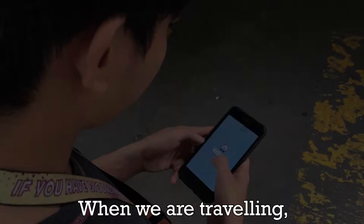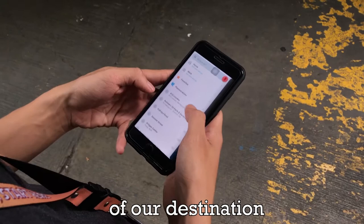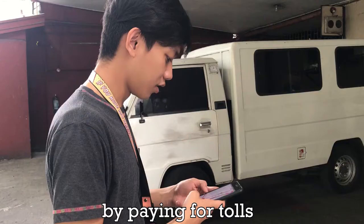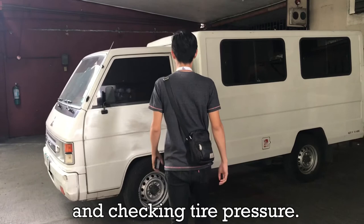When we are traveling, we calculate the distance of our destination and how long it will take us to reach our destination. You may also use math throughout the trip by paying for tolls, counting exit numbers, and checking tire pressure.